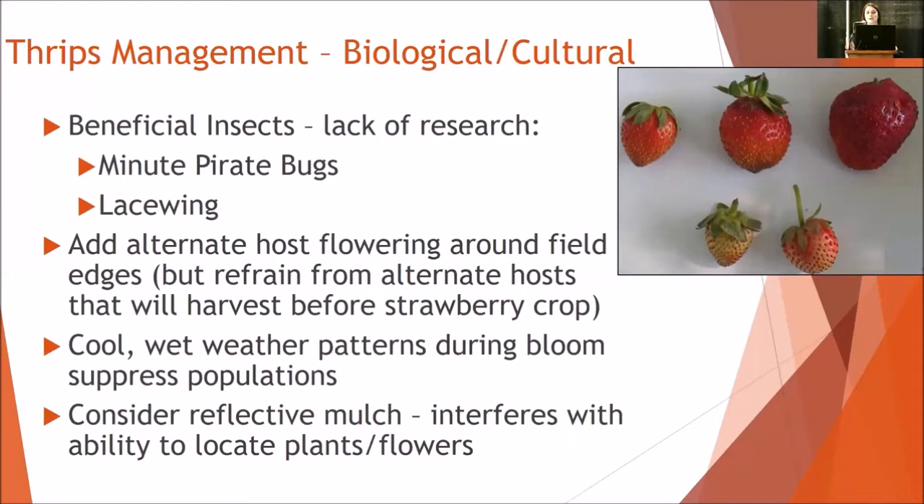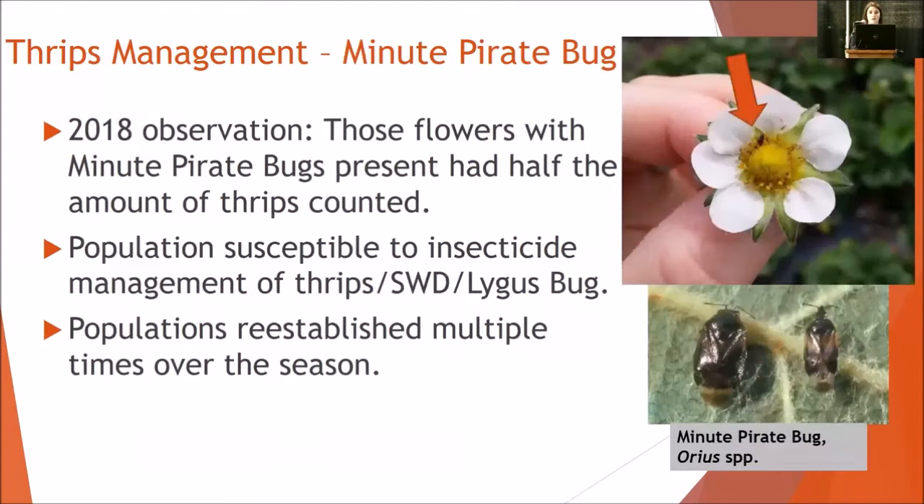Cool and wet weather typically suppresses populations. There's been some research done on reflective mulches — grays, whites, or silver-colored mulches for planting into — because it interferes with the ability for thrips to locate the plants and flowers. This seems to be more applicable to a younger field, because by the second season the plant canopy is pretty much taking over more than 50% of that plastic mulch. So you're not going to have the same benefits as when the canopies are still small and there's a lot of mulch visible.